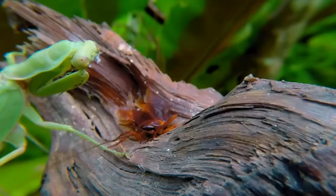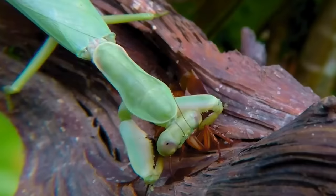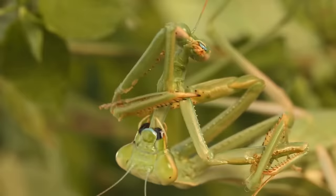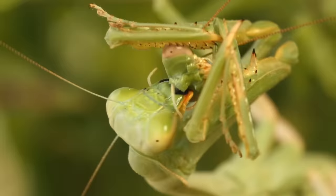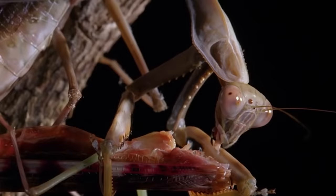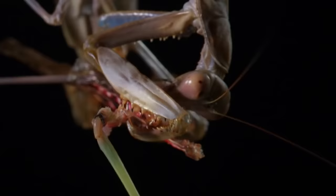Moths, crickets, grasshoppers, flies, and other insects usually end up on the mantis menu. However, these insects also eat their own kind. The most famous example is the infamous mating behavior of the adult female, who sometimes eats her partner right after or even during mating. But mantises are fearless — even the possibility of being eaten does not deter them from procreation.